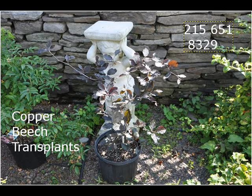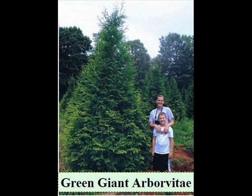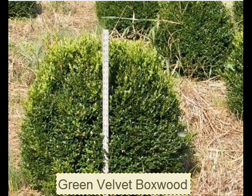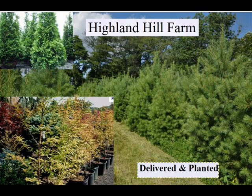We also have some firs such as Fraser, Balsam, Douglas, and Concolor. Most of these are in seedling or transplants. We do have larger trees such as White Pine and Norway Spruce.